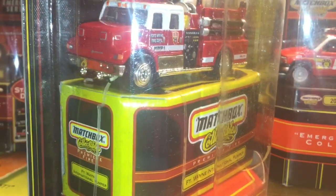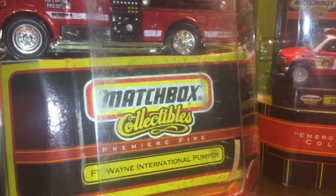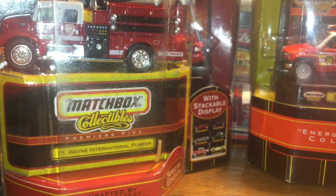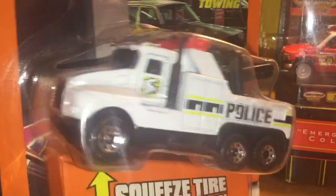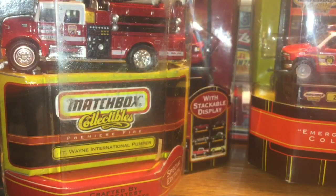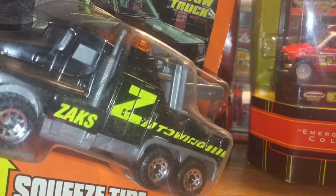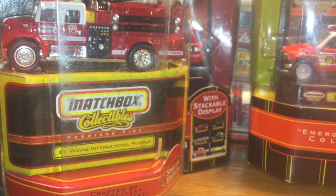This one is a Fort Wayne International Pumper - I already have this one, like I said I picked it up without my list so I didn't know. Very nice card art. Now getting into the mainlines - wait, I got more premier stuff actually. More Real Talking toys: this one's a police one, a police tow truck. This is the one that works - it's the last one I have. Pretty nice, it talks.